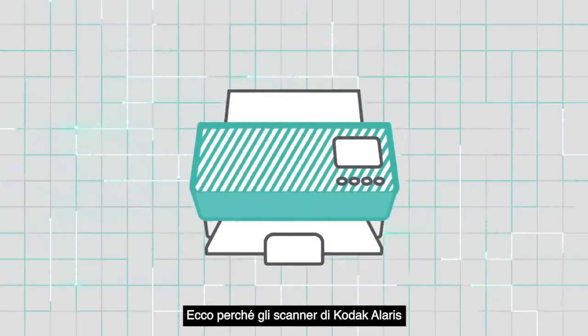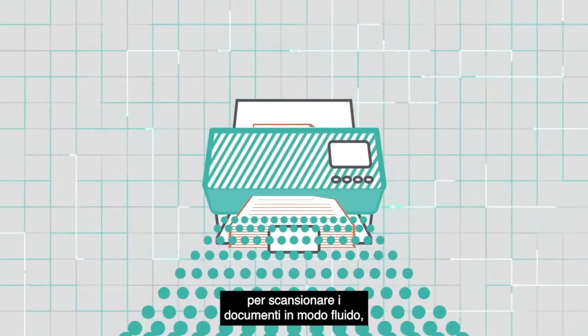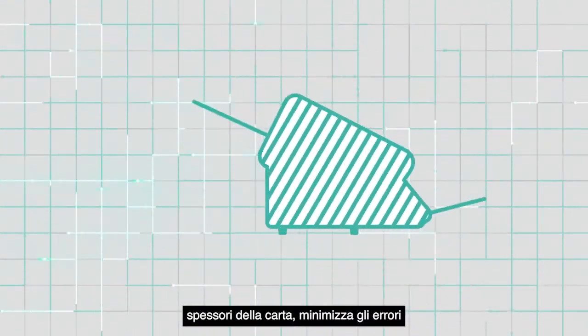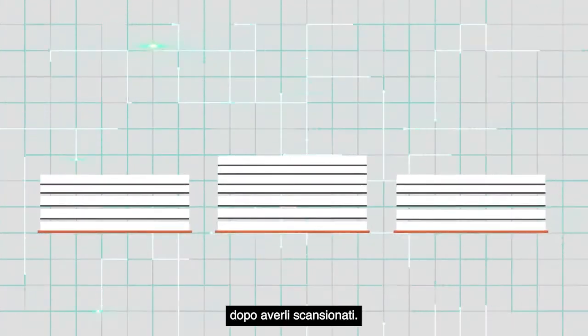That's why scanners from Kodak Alaris utilize SurePath paper handling technology. SurePath provides numerous features designed to keep your scanning going smoothly, no matter the challenges. SurePath automatically adjusts for various paper thicknesses, minimizes misfeeds, and controls output stacking so there's less time spent reorganizing documents after scanning them.